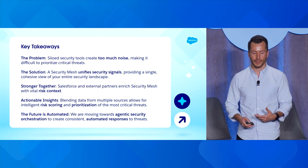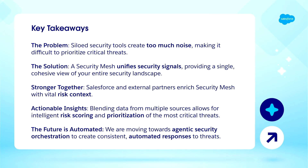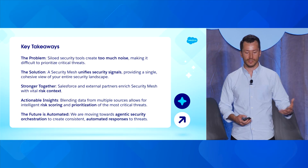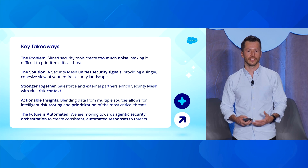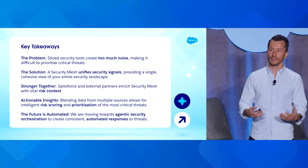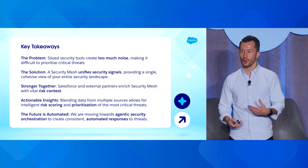Let's go back over the key takeaways. The problem we all have is there's too much data, too much noise. Our solution is to bring it together — housing it in one place, making sure it's connected and in the same format, and bringing in data from other sources so we have rich risk context to do risk scoring and prioritization of incidents. All of this is working toward the future of automation, where that rich data can feed into an agent so you can actually resolve security issues automatically.